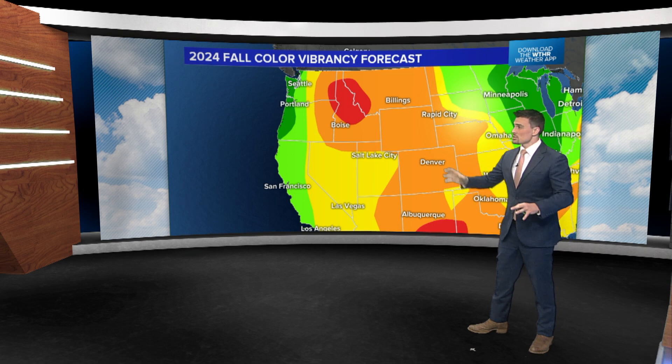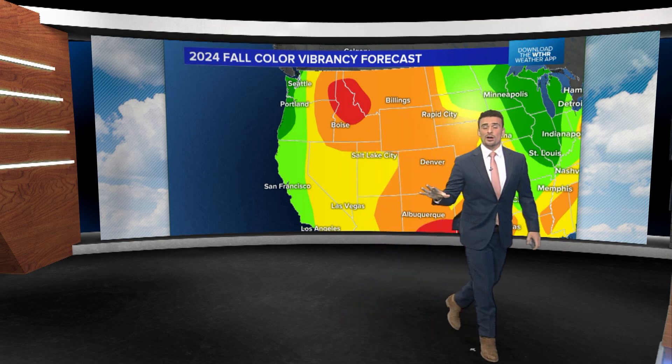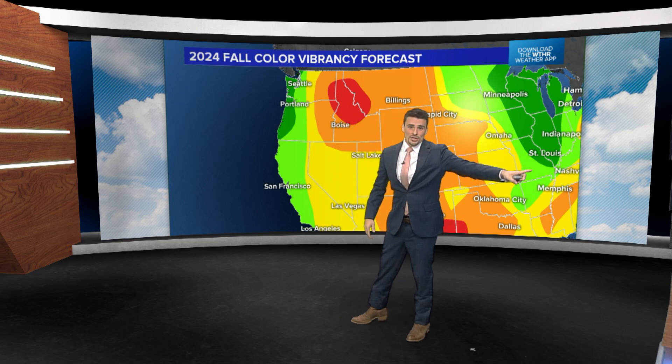We've got some drought conditions in the Rockies. But California is a different story — we may have one of our best fall color seasons in years. The drought's been mainly busted in California, mainly thanks to some winter snows last winter and the spring rains.